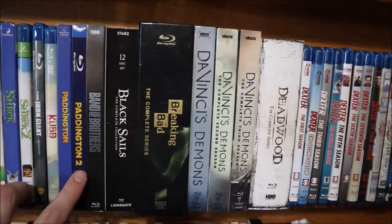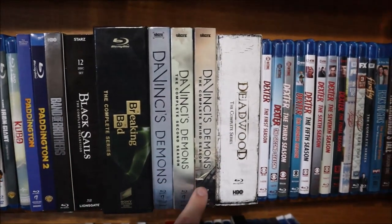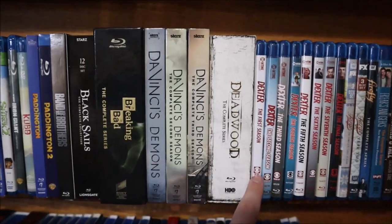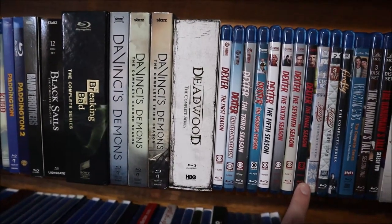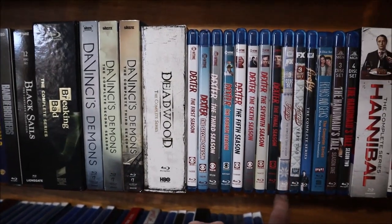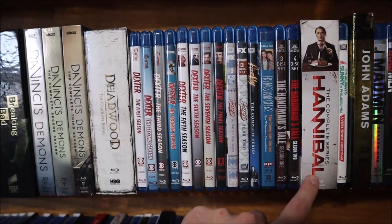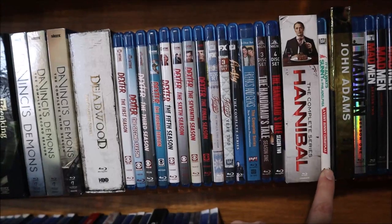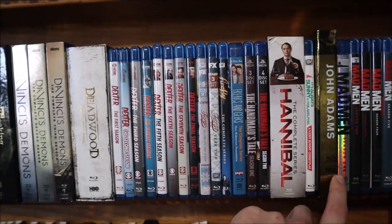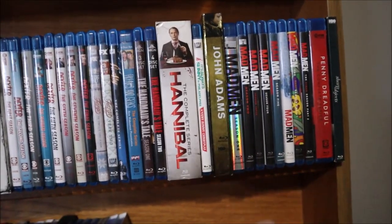Now on to TV series: Band of Brothers (complete series), Black Sails, Breaking Bad (complete series), all of Da Vinci's Demons, Deadwood (complete series box set), all of Dexter — looking forward to that mini-series, hopefully it fixes the ending — Fargo seasons 1 and 2, Firefly (complete series), Freaks and Geeks, The Handmaid's Tale seasons 1 and 2 (complete), the complete Hannibal series, It's Always Sunny in Philadelphia Christmas special (A Very Sunny Christmas), John Adams (complete mini-series), all of Mad Men, Penny Dreadful (all of that), and all of Sharp Objects.